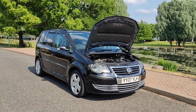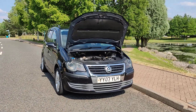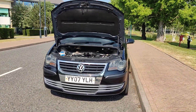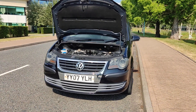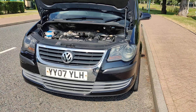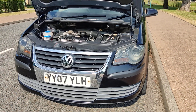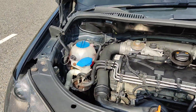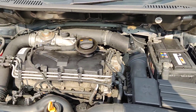YY07 YLH, a black Volkswagen Touran 1.9 TDI S MPV hatchback 5-door diesel with manual gearbox. Nice and clean headlamps with some cover zone, clean and tidy engine bay, recently serviced.